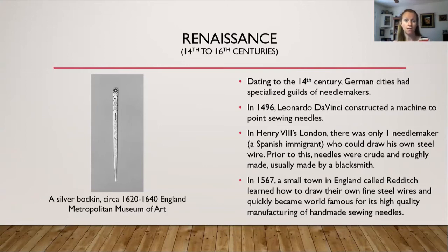He did not take any apprentices because he did not want any competition. When he died, there was no one in all of England to make needles until about 1560, when Christopher Grenning learned the trade and became the next steel needle maker. Prior to that, a blacksmith would make them, and they were crude and rough. Eventually word got out, and in 1567 a small town in England called Redditch learned how to draw their own fine steel wires and quickly became world famous for their high-quality handmade sewing needles.